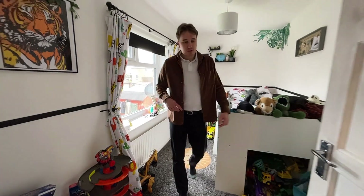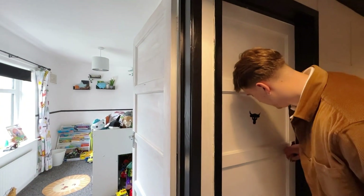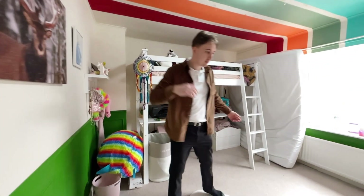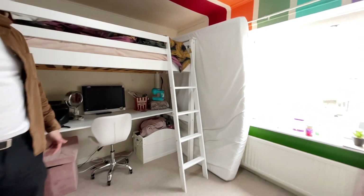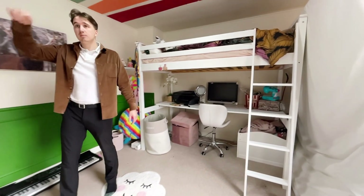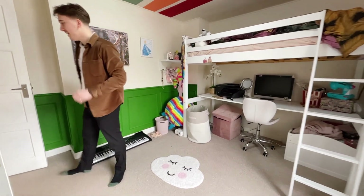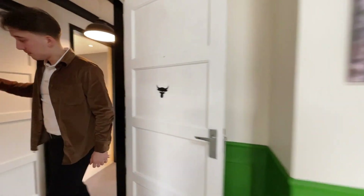The second bedroom is a good-sized double as well. There's a nice big window letting in lots of light, ample storage just behind you, and a really cool bed — take notes, people! That's a great room.